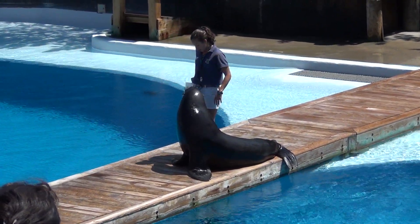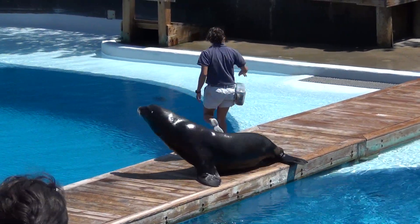Well, Duke, we were very impressed by how you can move on land. But let's move on and talk about true seals.